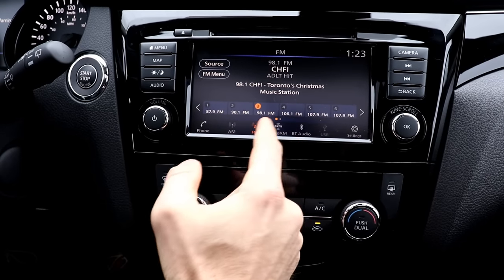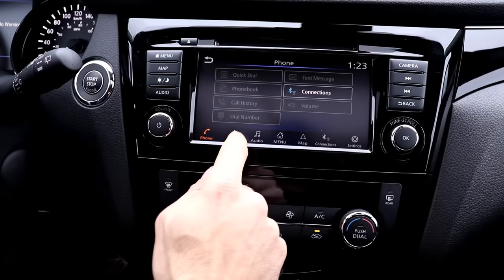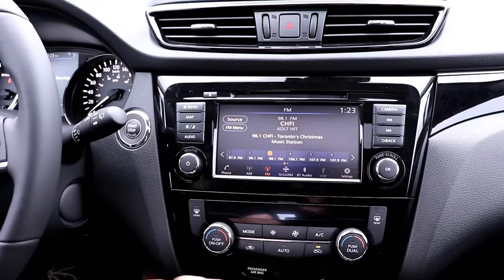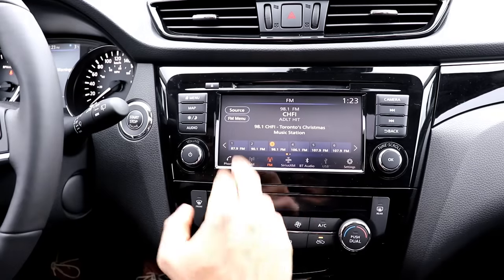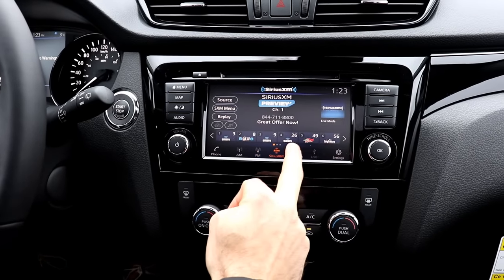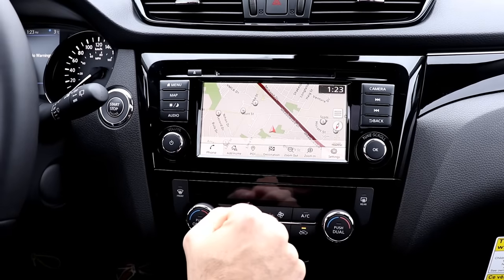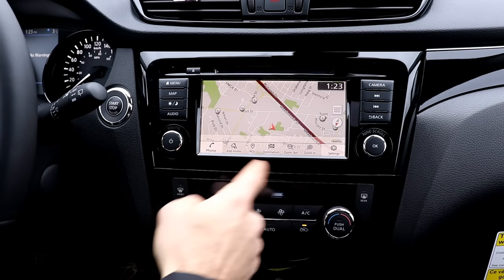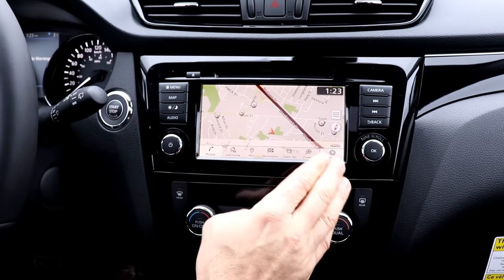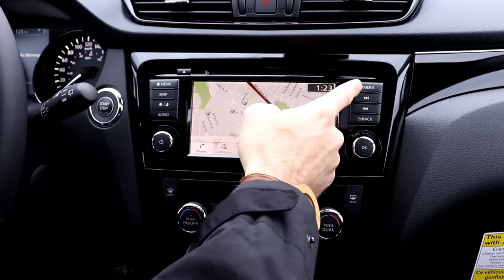The infotainment system features a 7-inch touchscreen display carried over from last year's model. You get Android Auto and Apple CarPlay, as well as SiriusXM radio. One downside: there is no Bose audio system in this top model — usually Bose is a signature of Nissan's SL and Platinum packages, but not in the Qashqai. You do have AM/FM, Bluetooth audio streaming, Wi-Fi connectivity, USB music playback, and a navigation system with Google points of interest that requires no subscription.